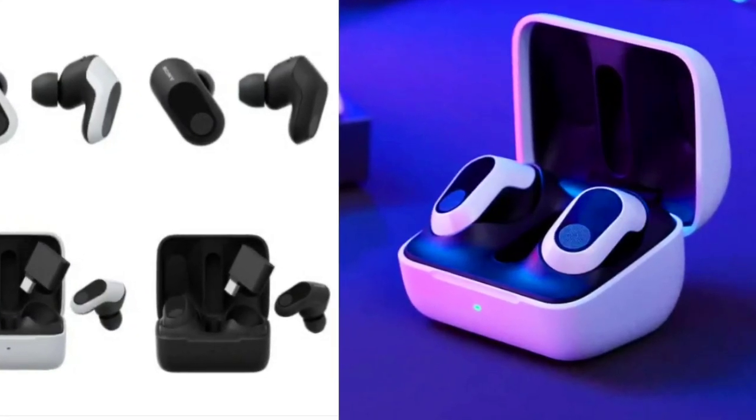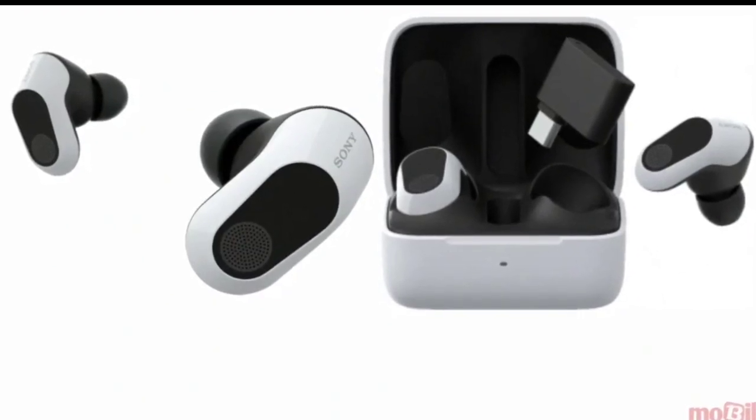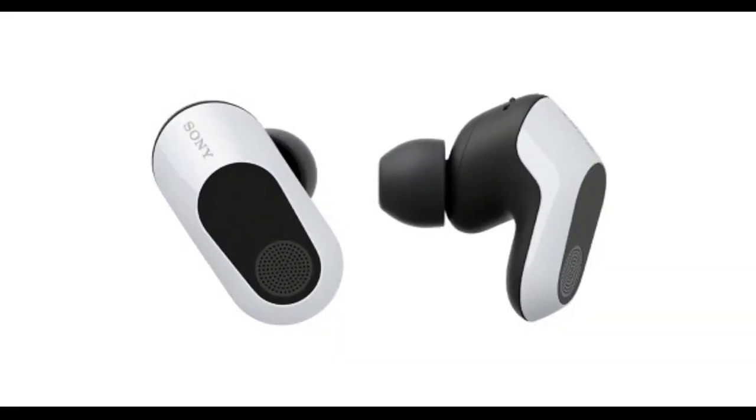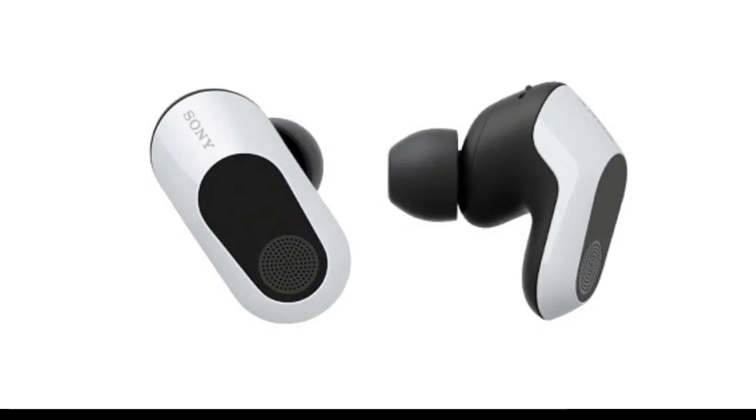The Inzone Buds feature an in-ear design with rubber tips, 8.4mm drivers, and ANC support for clear audio. They boast low latency of under 30 milliseconds, ensuring minimal sound delay during gaming.